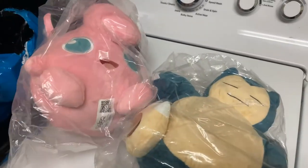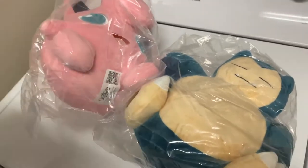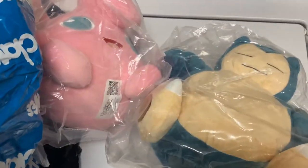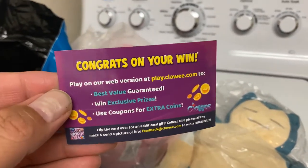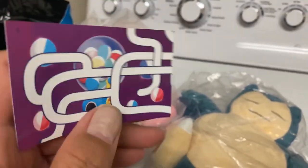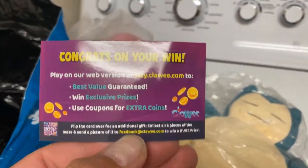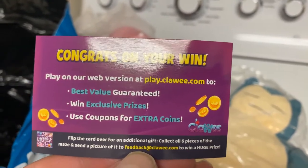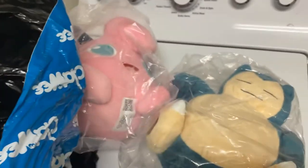Chloe is actually sending our product. I was kind of worried at first, but no, they are sending our product. And as soon as it gets here, I wash it and then give it to the kids. They also send this — it's a congrats on your win. There's a maze on the back, and if you get all six of them, you take a picture and send it back to them and you get a prize. Six pieces of the maze — send a picture to feedback at Chloe.com to win a huge prize. That was pretty cool.